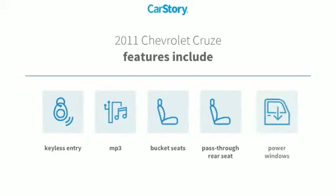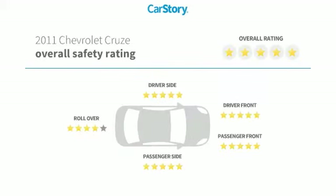Features also include keyless entry, power windows, bucket seats, pass-through rear seat, MP3, and has been listed as an IIHS Top Safety Pick with these ratings.